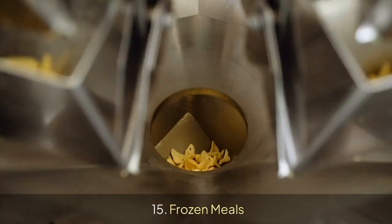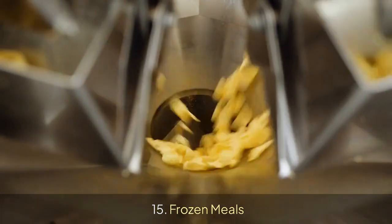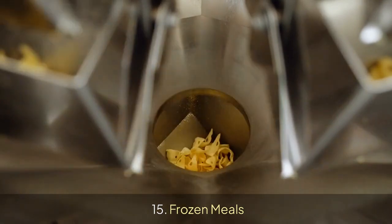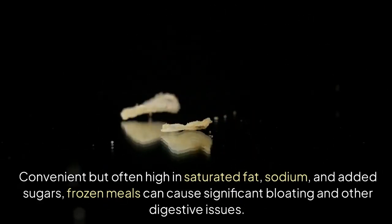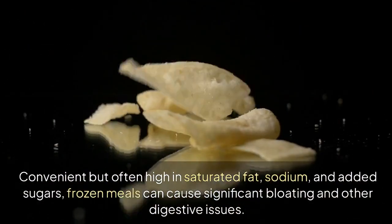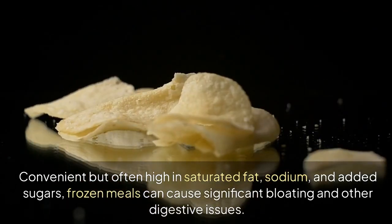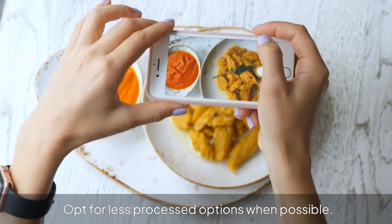15. Frozen Meals. Frozen meals are convenient but often high in saturated fat, sodium, and added sugars, and can cause significant bloating and other digestive issues. Opt for less processed options when possible.